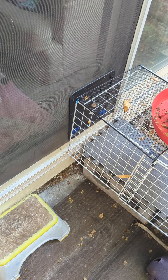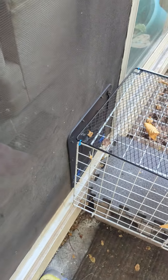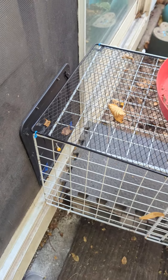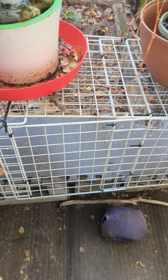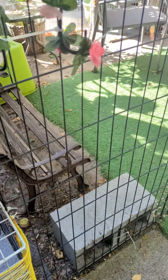Here is your video of the catio. There's the screen door, and there's Skye in the house. There's the cat door — it leads into the tiger tunnel, which leads into the catio.